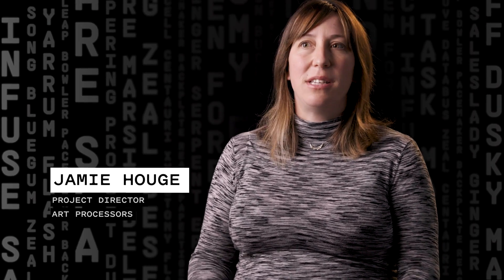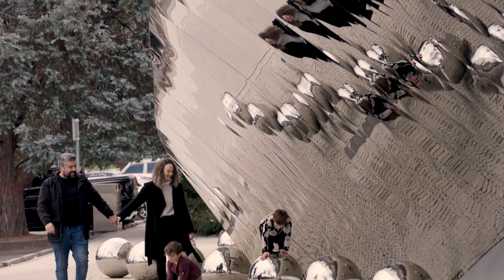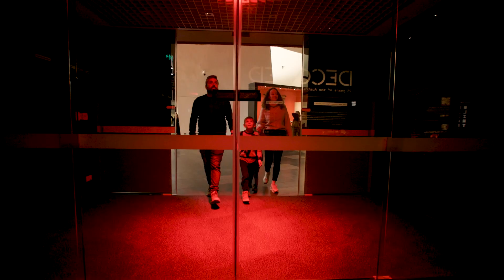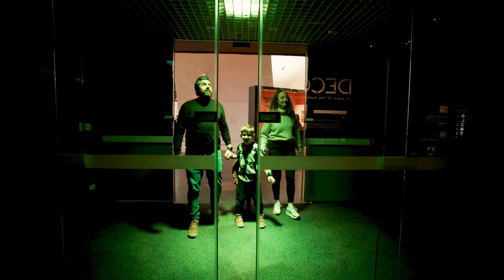We have been working with the National Museum of Australia in Canberra for some time to rethink what the visitor experience could be like inside a museum. It was really exciting to work with the National Museum again, this time to create an exhibition celebrating the 75th anniversary of the Australian Signals Directorate.